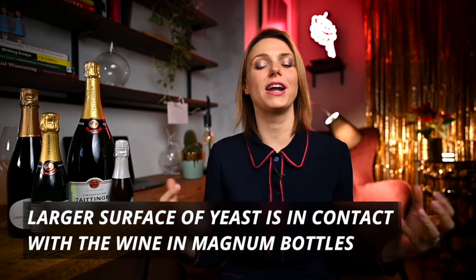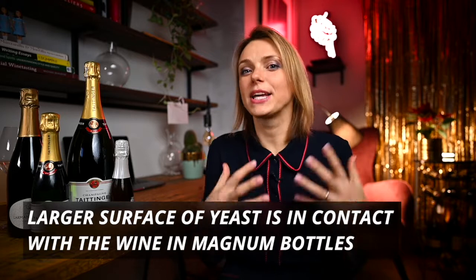Magnum and Jeroboam, standard-sized bottle, and half bottle are the sizes that we know for sure have gone through the second fermentation in the same bottle. Winemakers also argue that second fermentation in the magnum-sized bottle is more effective because the yeast has more surface in contact with the wine, creating livelier champagnes. But some say that champagne from a magnum bottle simply tastes better — it has a touch of magic and mystery about it.